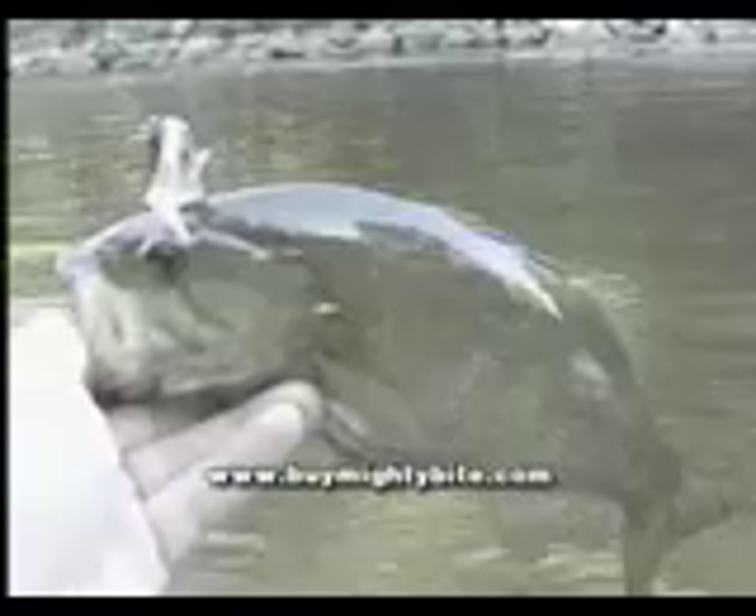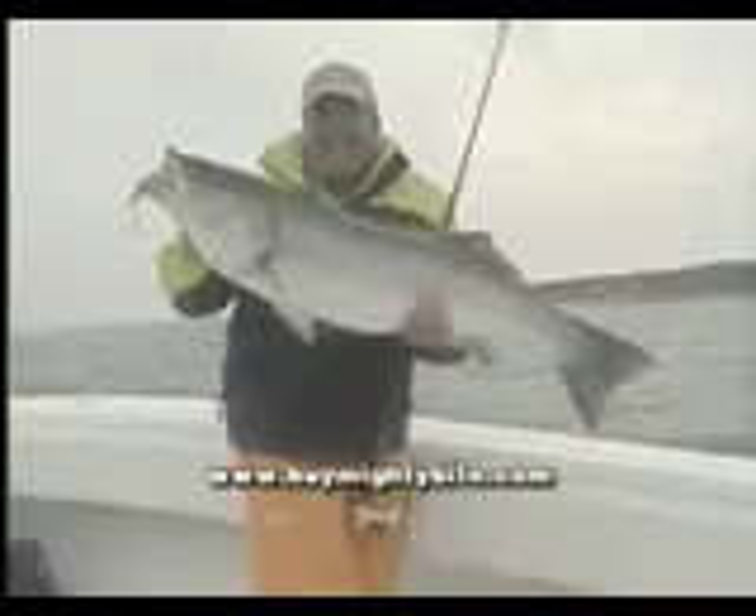Fish it fast or slow, top or bottom. Land lunker large and smallmouth bass. Reel in walleye, trout, crappie, and stripers. Mighty Bite hauls in the hogs.